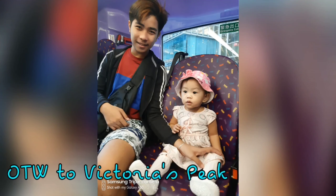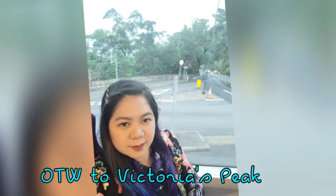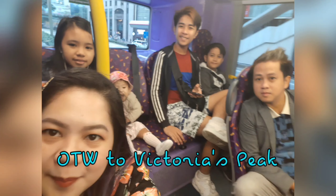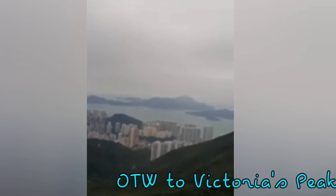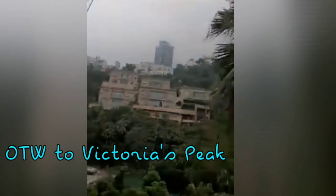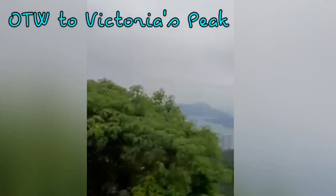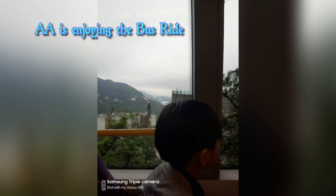Bus X-15 will bring us to Victoria Peak. Our first plan was to take the Peak Tram, but unfortunately that day it was not accessible — they were doing maintenance. So we needed to take the bus. As you can see from the window, the tree leaves were hitting the windows and it was very strong — quite scary.